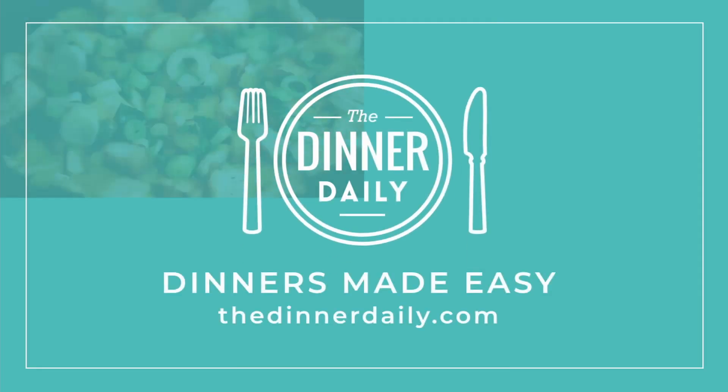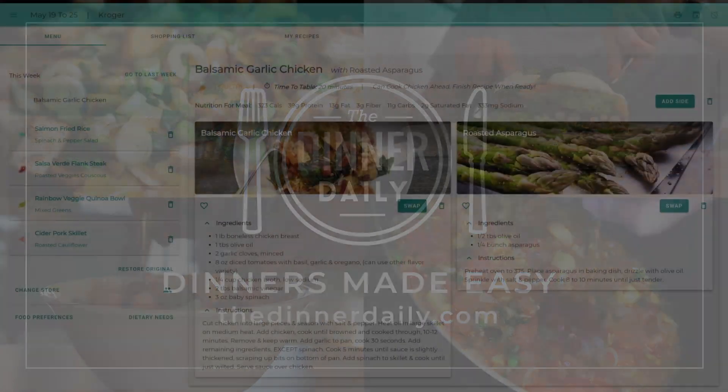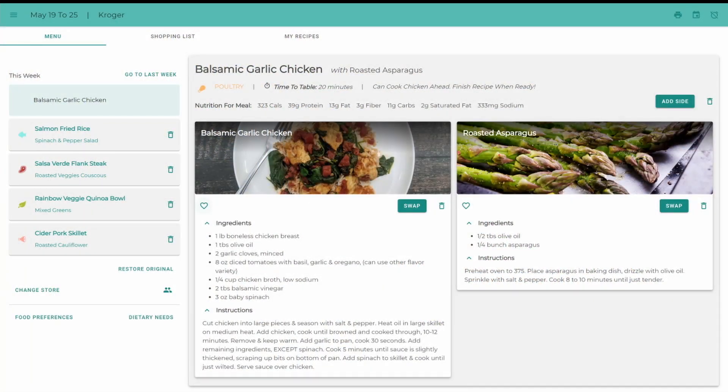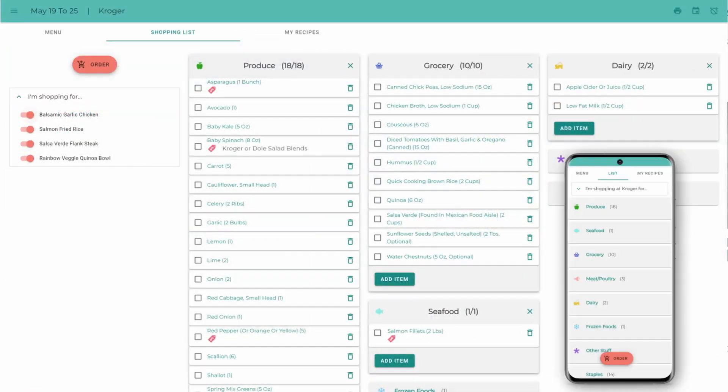The Dinner Daily makes weeknight dinners a breeze and helps you save time and money. Each week, you'll receive a personalized menu for five healthy and easy dinners, including an organized shopping list for both online and in-store shopping.